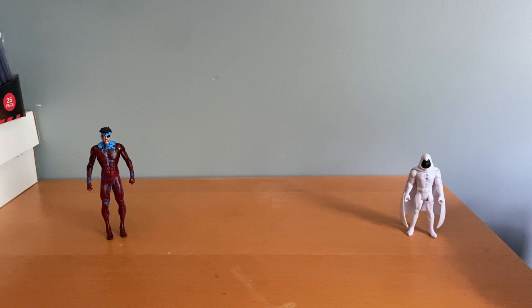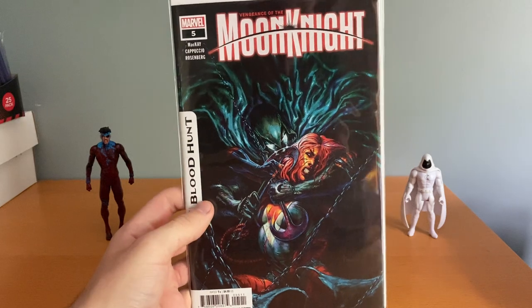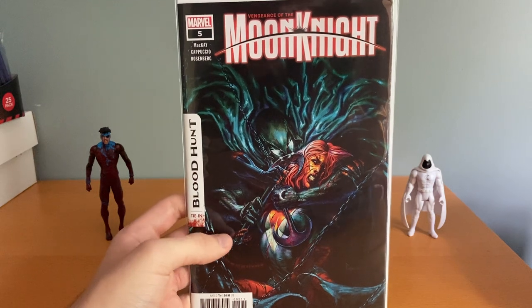Got some new books — like maybe three weeks worth or so. I got this Avengers of the Moon Knight number five. I still haven't read this, I need to read it. Yeah, cool cover there with Tigra. Really like the artist that they got on this.